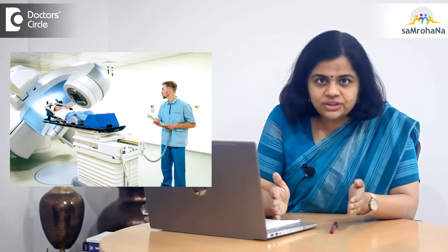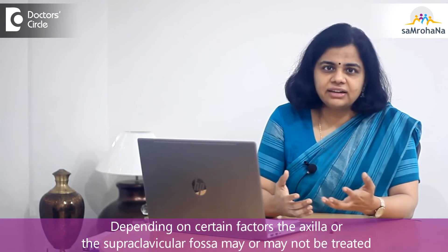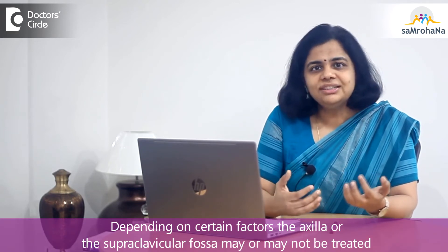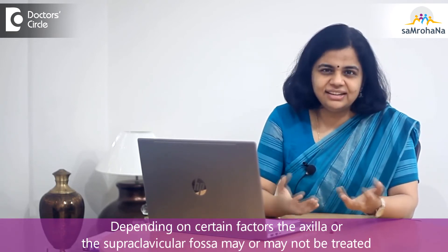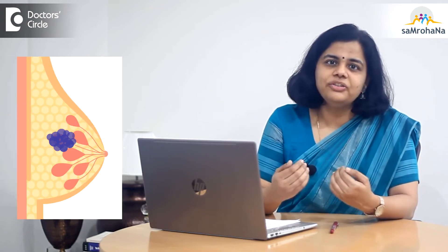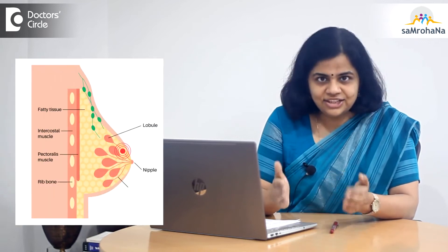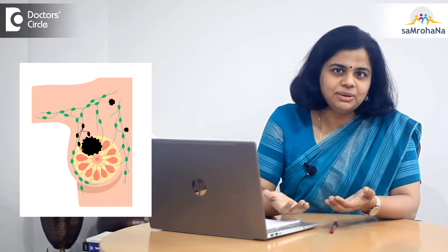In this, we treat the chest wall where the affected breast was. Not only that — depending upon several factors, we may or may not treat the axilla, as well as the supraclavicular fossa, that is the area around the collarbone. This makes sure that the chances of breast cancer coming back locally in the chest wall, or regionally in and around the lymphatic areas, is minimal or decreased by several fold.